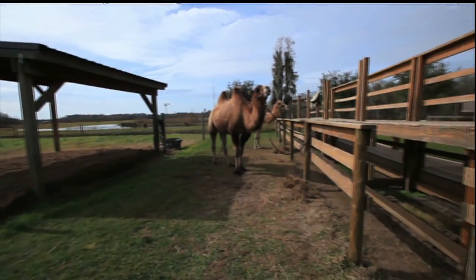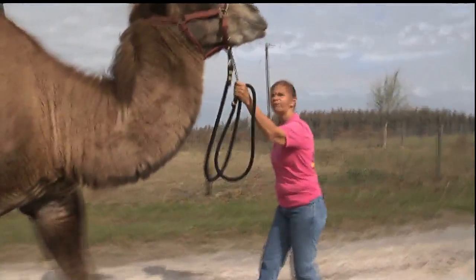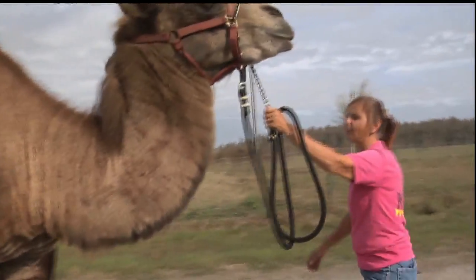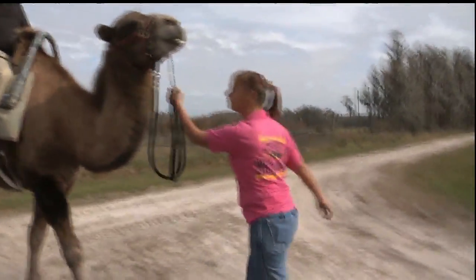If you remember 40-40-40, you can remember three important facts about camels: they live to be 40 to 50 years old, they can drink 40 gallons of water in one sitting, and they can run 40 miles per hour.